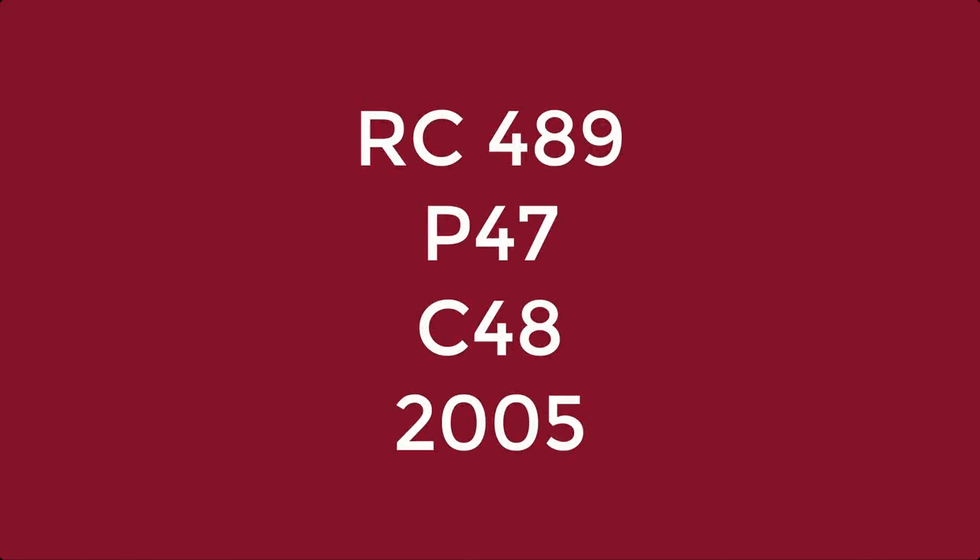These numbers are read as numbers, so RC 489 would come after RC 450 and before RC 500. Now we can move on to the next part of the call number: P47. This part of the call number is arranged alphabetically and then numerically.